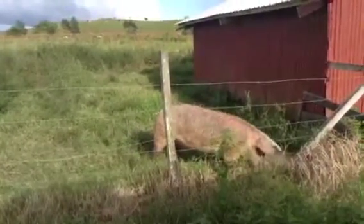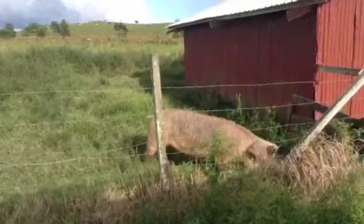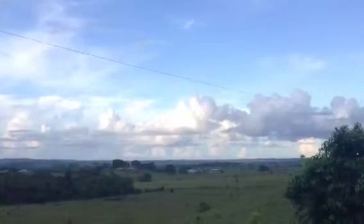Here's a pig with a super cute little tail wag, pretty picture of the territory.